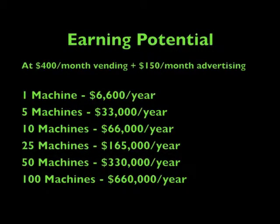Here our projections are at $400 a month in vending and still only $150 a month in advertising. You can see that a hundred machines can gross over half a million dollars in sales — a number that anybody can achieve if they invest in their initial machines properly, and we can help.